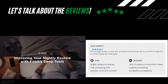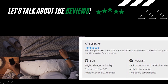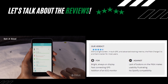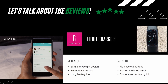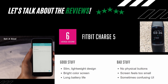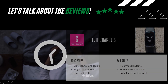Tom's Guide rates the Fitbit Charge 5 at 4.5 out of 5 stars, with the verdict: with a bright screen, built-in GPS, and advanced tracking metrics, the Fitbit Charge 5 is a brilliant tracker for most users. The Verge gives it a lower rating of 6 out of 10, noting good stuff like its slim lightweight design, bright color screen, and long battery life — but also some bad stuff: no physical buttons, and a screen that feels too small with a sometimes confusing UI.